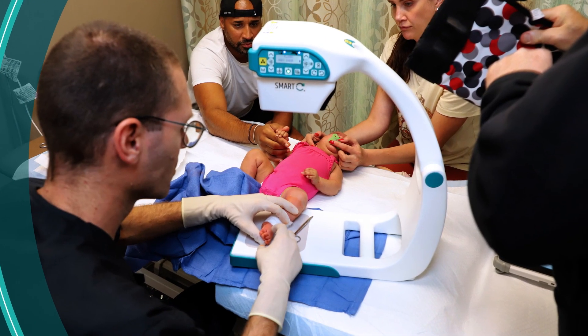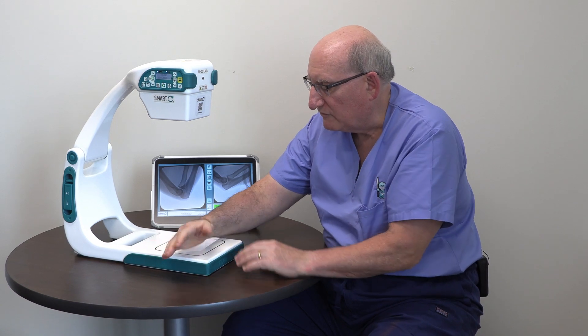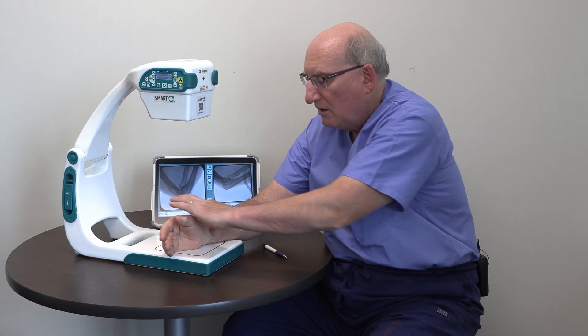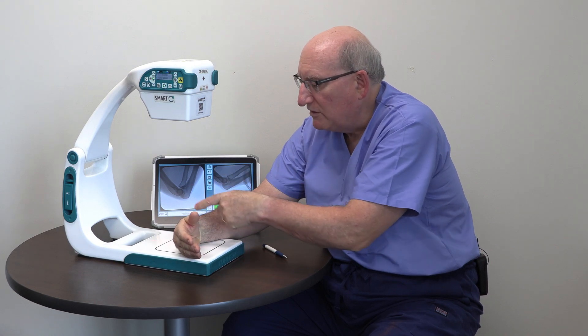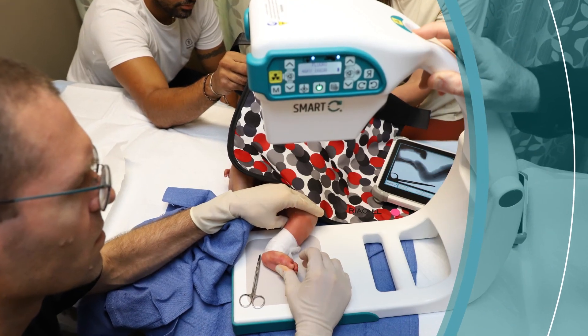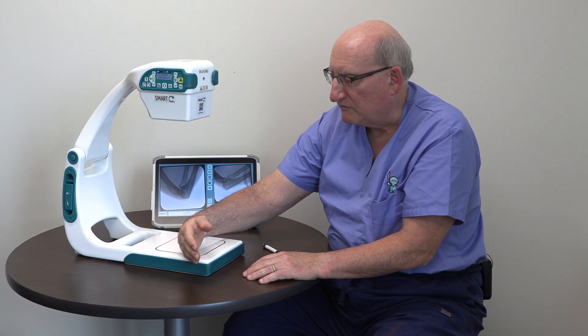Another application for us is if we're reducing fractures. So if a child, for example, breaks the wrist and it's displaced and angulated, we can pull down on it and with the real-time image, see it clicking back into place. Then we can apply our cast to hold the bone in the corrected position.